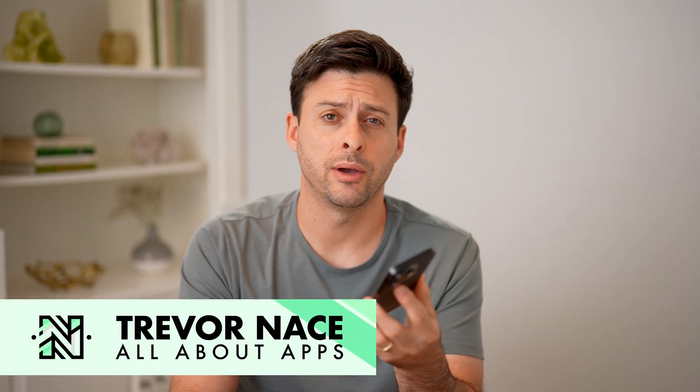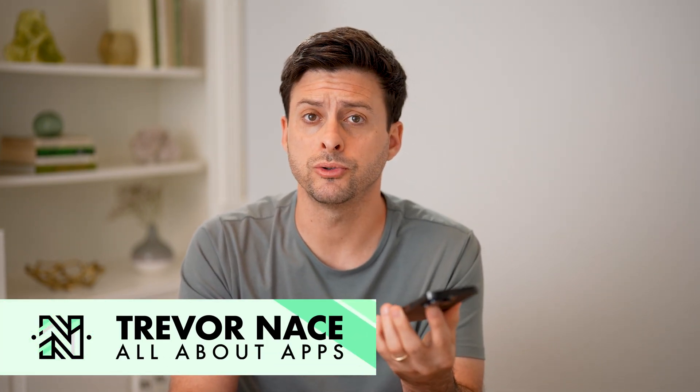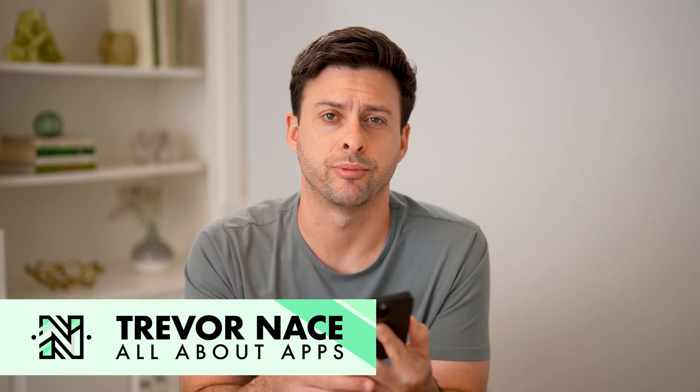Hey guys, Trevor here. And in this video, I'm going to show you how to check your saved posts on Reddit. It's pretty quick and easy, so let's jump right in.